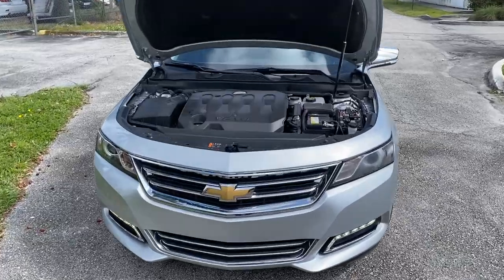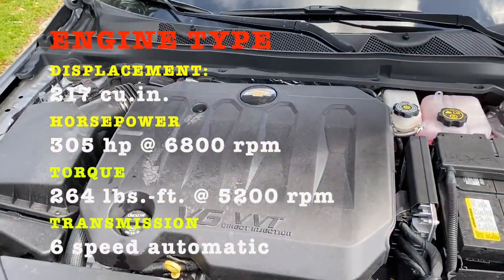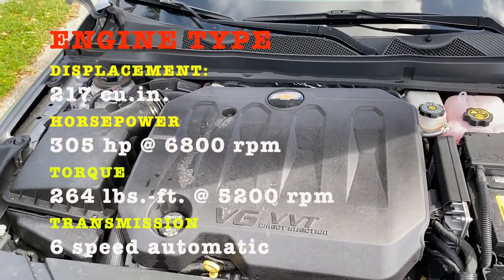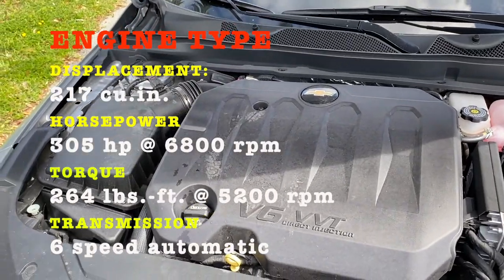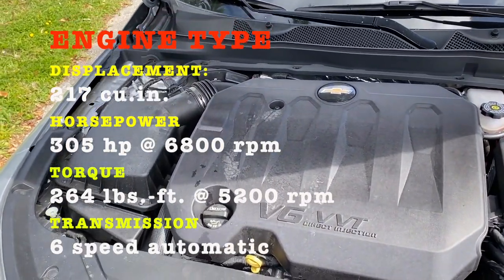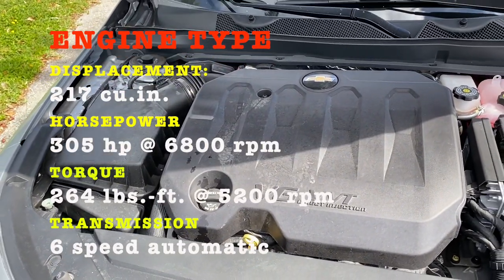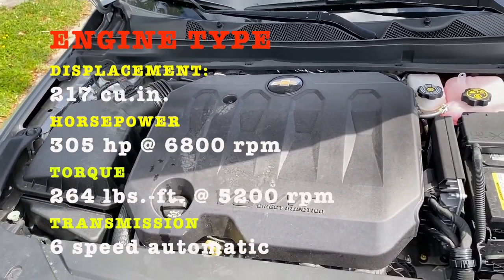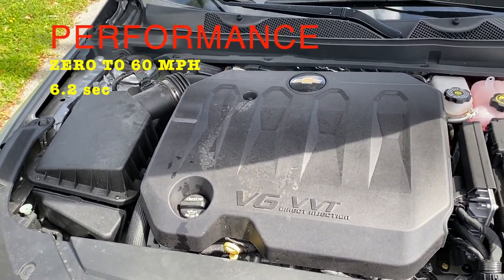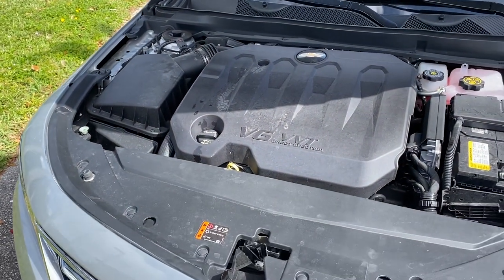We are approaching the engine. This is a V6 engine with a 3.5-liter displacement, VVT transmission, and a 6-speed automatic transmission that can provide 305 horsepower with 264 pound-feet of torque. This is a pretty big engine. The car can go from 0 to 60 within 6.2 seconds — for a car that's not a muscle car, that's a pretty quick pickup.